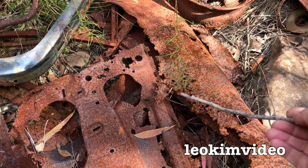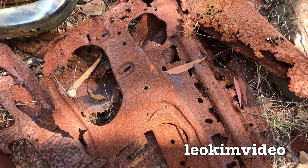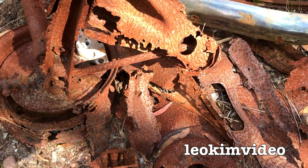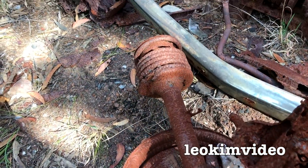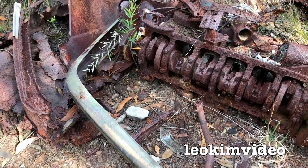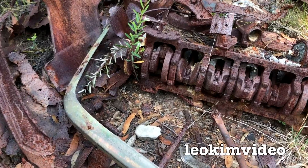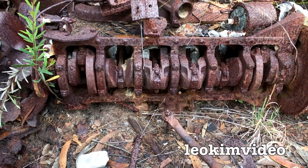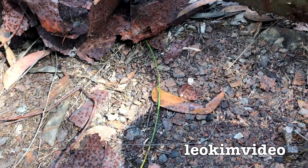I didn't bring any gloves with me — I've just got a stick. I don't want to be lifting up any metal here because if there are any spiders active, I don't want to disturb them. I just want to see what web has developed and if we've got egg sacs for the new season, because our summer is coming up and I should possibly find new redback egg sacs.